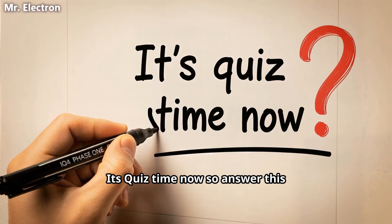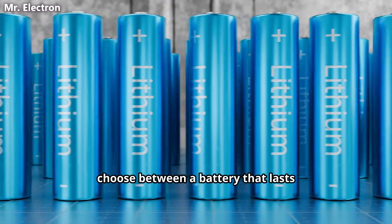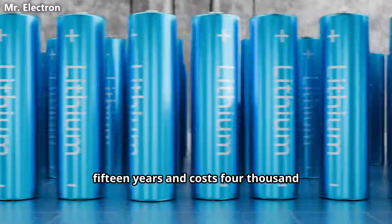It's quiz time now, so answer this question in the comments: if you had to choose between a battery that lasts 15 years and costs $4,400 total, or a system that lasts 50 years and costs $3,850 total, which would you choose and why? Let me know your thoughts. Thank you for watching. I will see you in the next video.